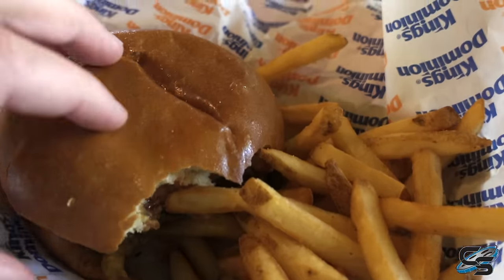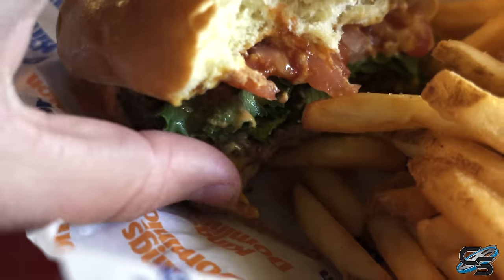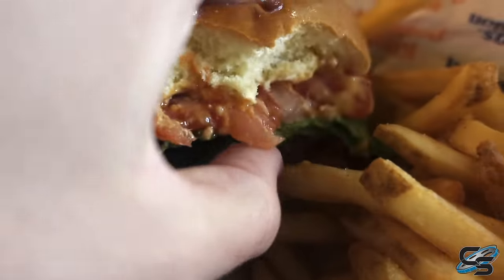This right here is the chorizo queso burger. You can see all the queso. And it is very good. I definitely enjoyed it.